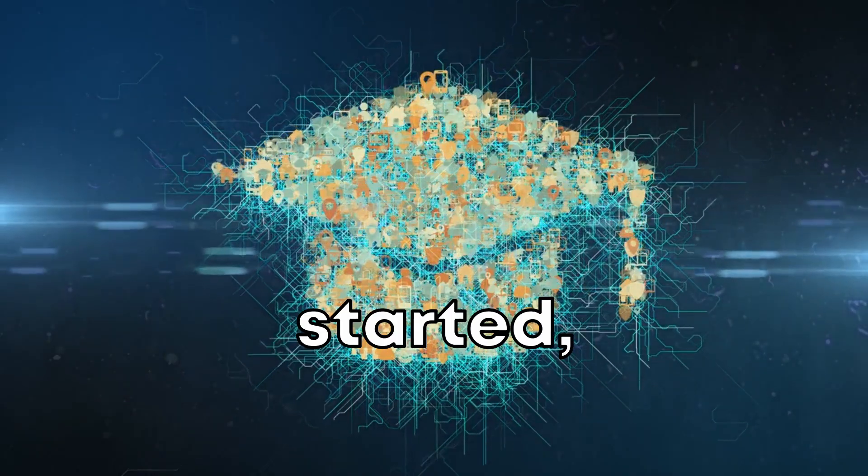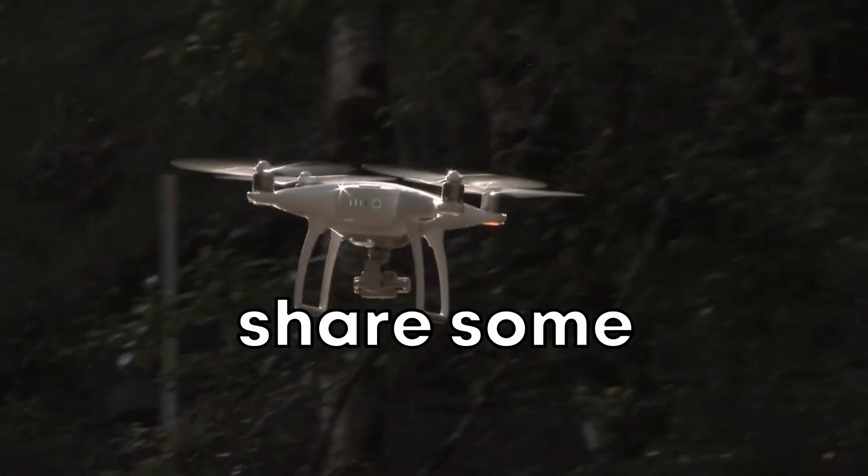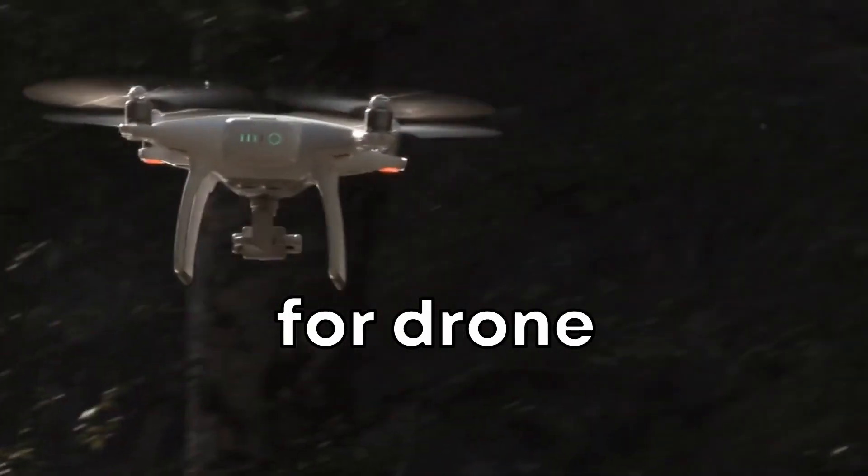Before we get started, remember that this video is for educational purposes only. Let me share some of the most epic scenarios for drone hacking, in my opinion.